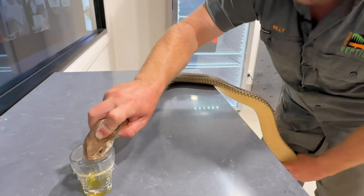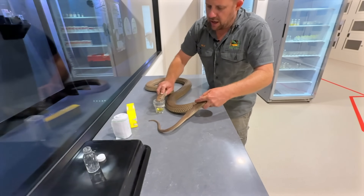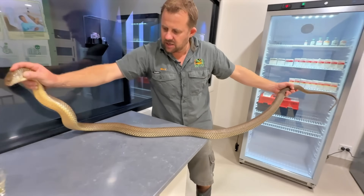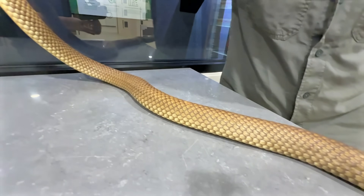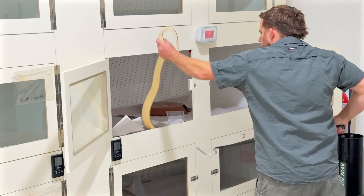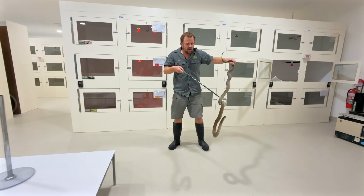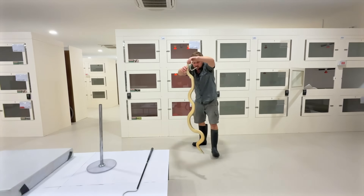King browns are the most widely distributed of any snake in Australia — venomous and non-venomous. They vary heaps in color and size. These Northern Territory Darwin snakes just get massive — absolutely ridiculous. This is one of the smaller ones — this is one of the females. You can see the size difference straight away: much smaller snake, much smaller head.